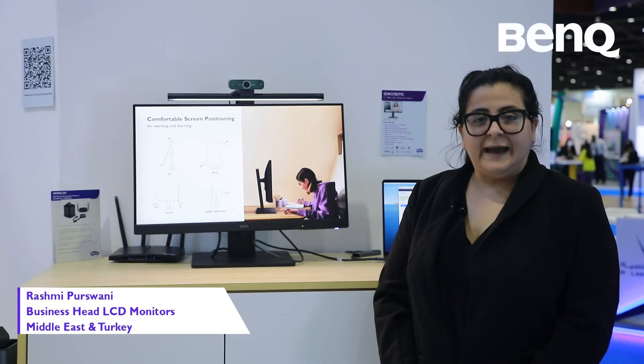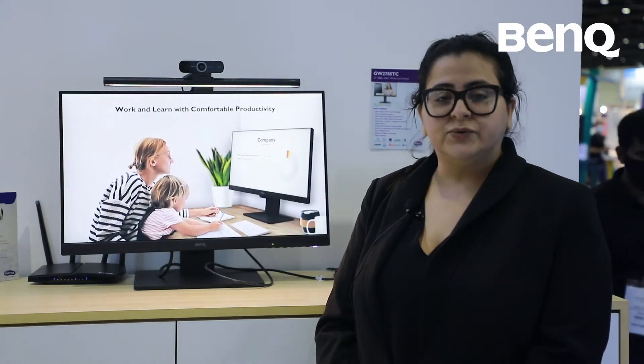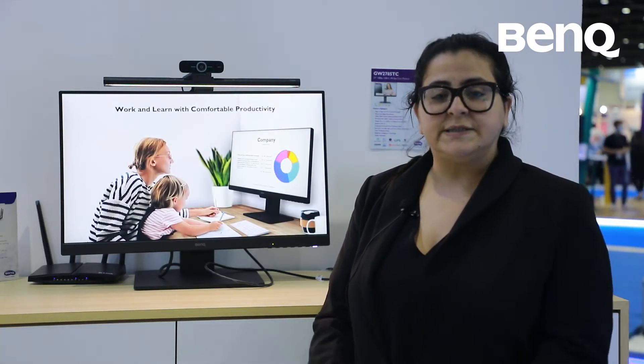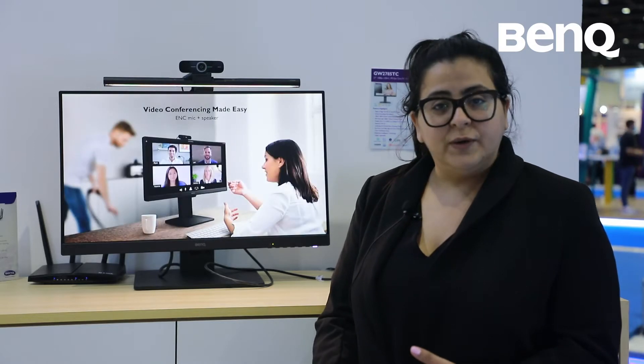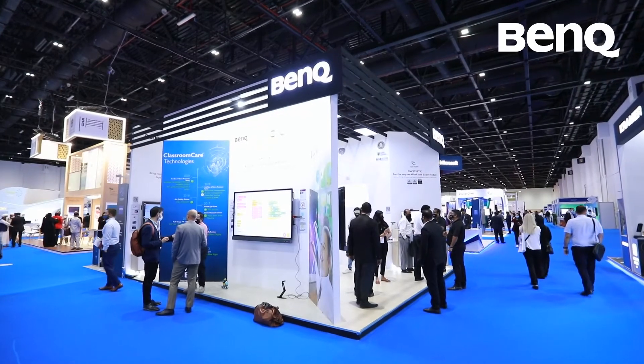My name is Rashmi Purswani and I'm the business head for LCD monitors at BenQ Middle East and Turkey. BenQ is one of the leading brands for eye care technology and we were the first ones to introduce technologies like flicker-free and low blue light in the industry, which is why we are one of the leading brands. We have a huge range of eye care monitors with a lot of features because we care for your eyes.